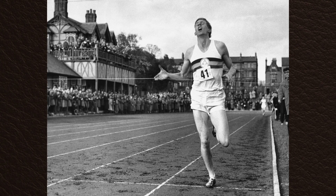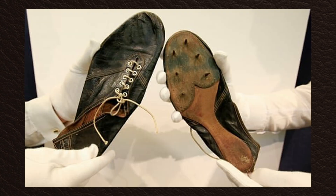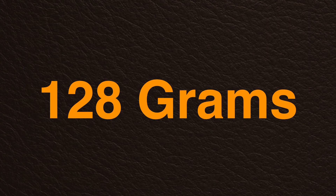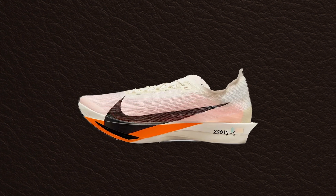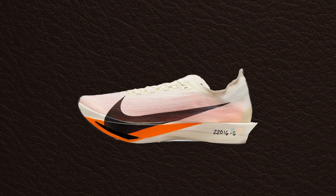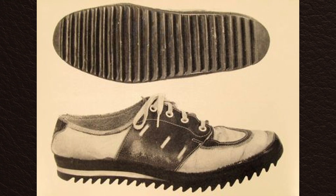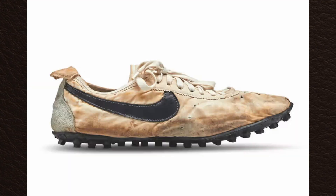In 1954, Roger Bannister broke four minutes in the mile wearing these bad boys, made by GT Law and Son, weighing only 128 grams — which in modern running shoes is a Streak Fly 2 equivalent. Only difference, besides literally everything, is that those were spikes. The next innovation was in 1960, when New Balance invented the first daily trainer, a shoe for the masses. Then, in 1974, Nike dropped the very first banger: the Waffle.